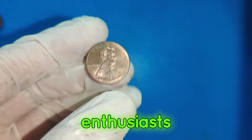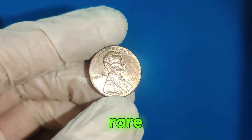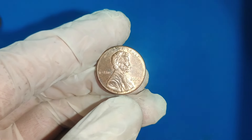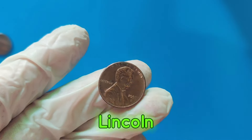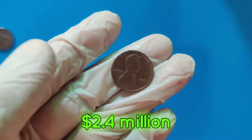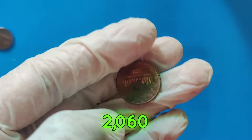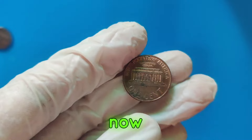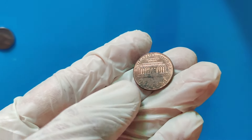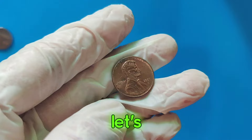Hey, coin enthusiasts! Welcome back to our channel, where we dive deep into the world of rare and valuable coins. Today, we have an incredible story for you — the 2006 D Lincoln penny that's worth a jaw-dropping $2.4 million. Yes, you heard that right. A 2006 D Lincoln penny, a coin that might be sitting in your pocket right now, could be worth a small fortune. But what makes this particular penny so special? Let's find out.